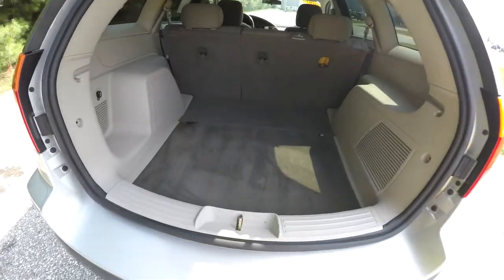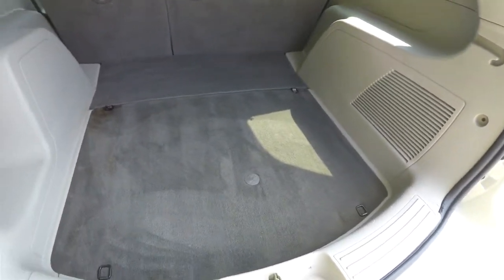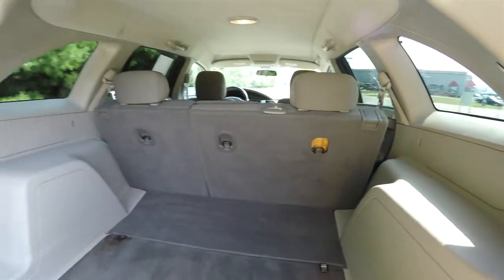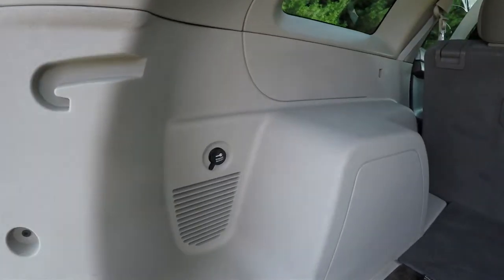All right, a quick look at the luggage area — very nice and spacious. You have four tie-down hooks on the floor, and a power point.